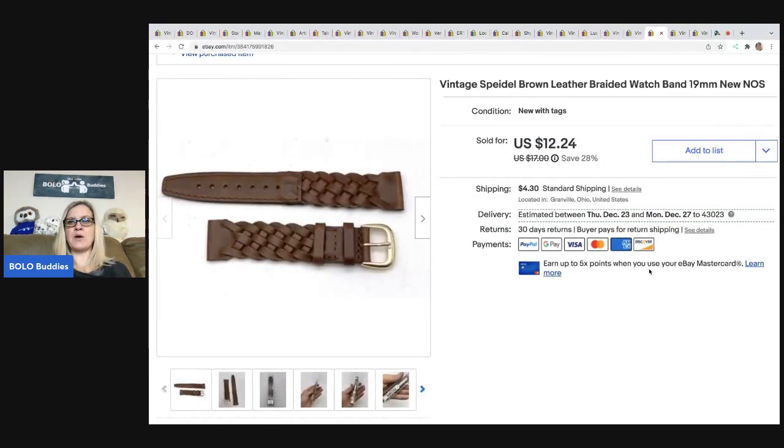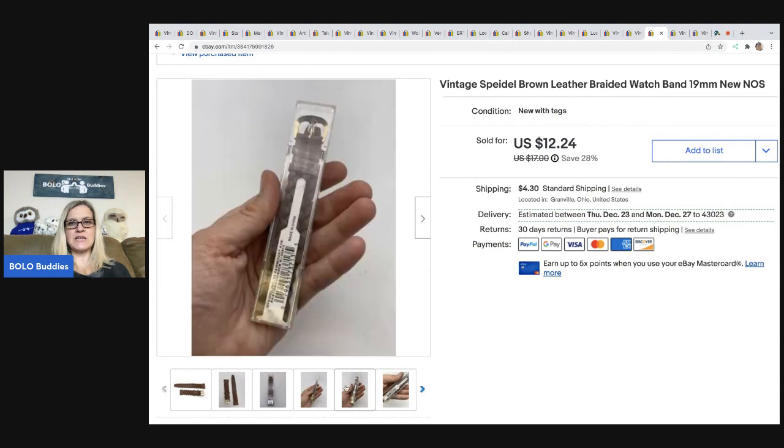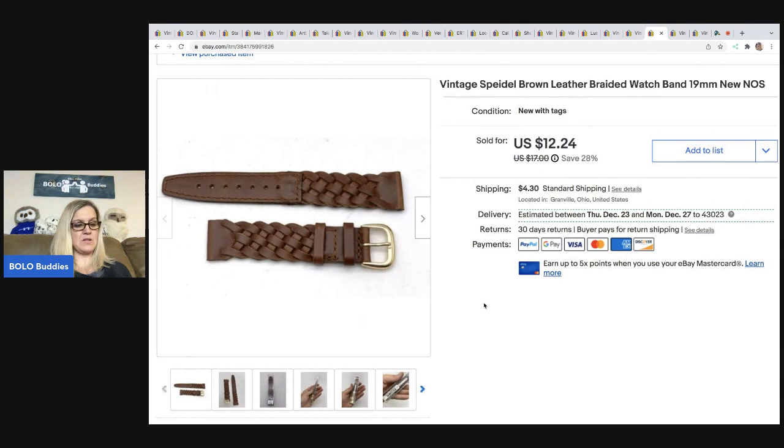The next item is this brown braided watch band — it's new old stock, still in the packaging. I ended up selling this for $12.24. The buyer was all in for $16.84, and I got this at a garage sale for $1.